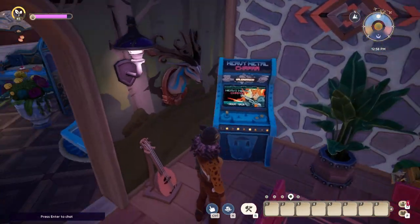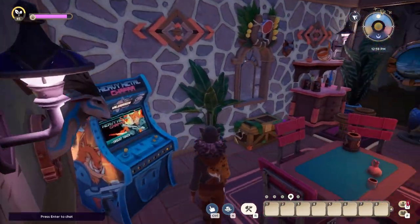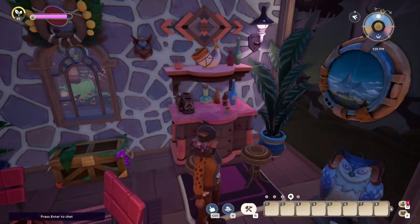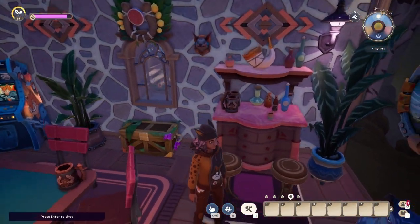Here is the game room. Here we can play video games, play the loot cards, have a drink, play a game of chetsu, or simply enjoy a book or solve crossword puzzles.